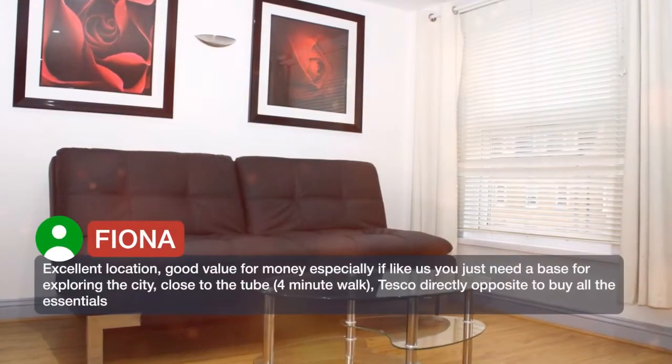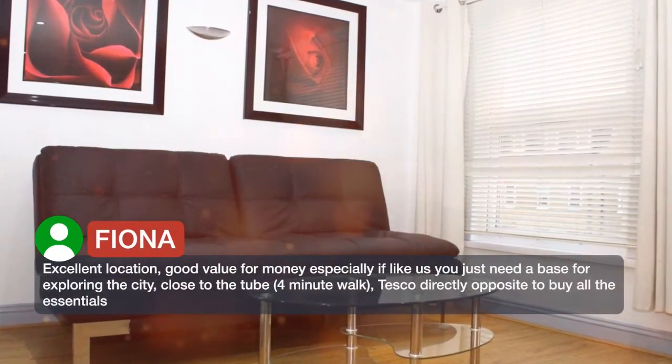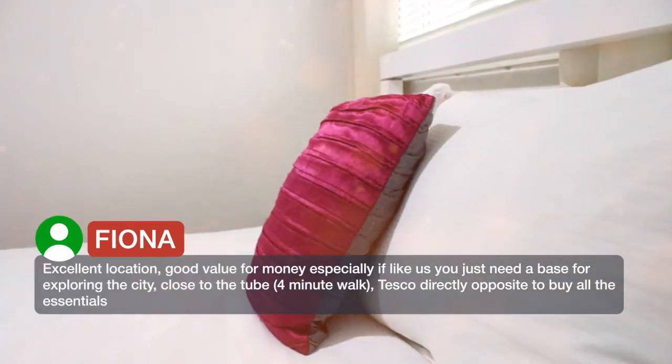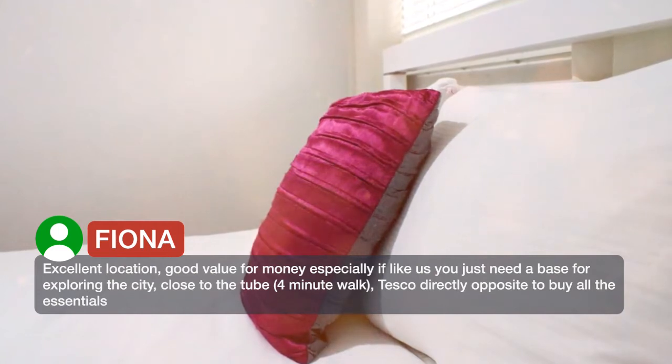Excellent location, good value for money especially if, like us, you just need a base for exploring the city. Close to the tube, a 4-minute walk. Tesco directly opposite to buy all the essentials.